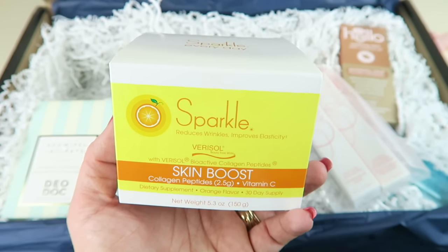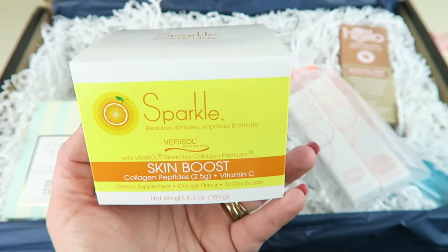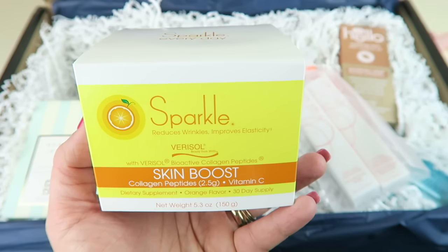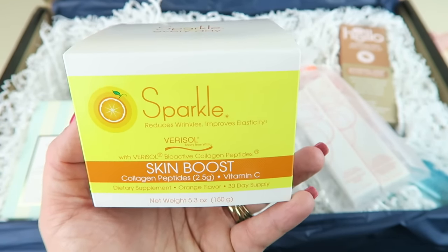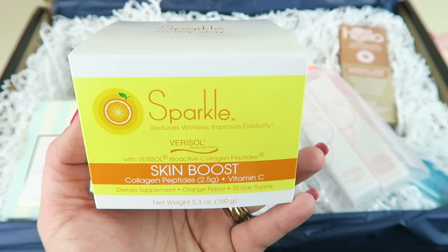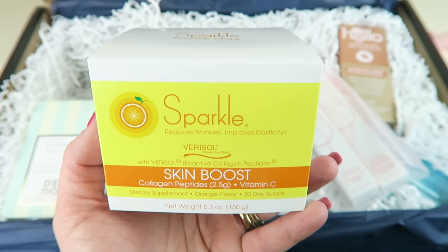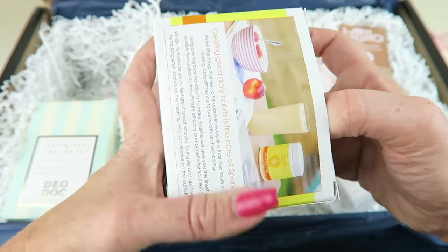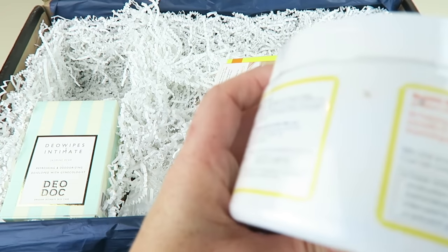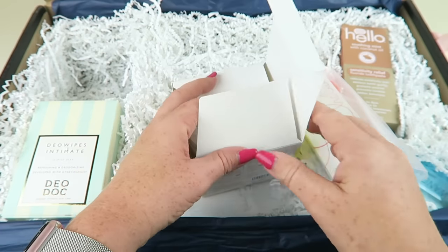Sparkle Skin Boost Powder retails for $19.50. It helps achieve a lit-from-within glow with key nutritional ingredients clinically proven to boost the skin's collagen levels by up to 60%. It reduces fine lines and wrinkles, improves skin elasticity, and nail health. Free of GMOs, artificial ingredients, sugar, gluten, dairy, and soy. I'm not going to open it to avoid getting powder everywhere — you mix one scoop into water, juice, smoothies, or yogurt, hot or cold.